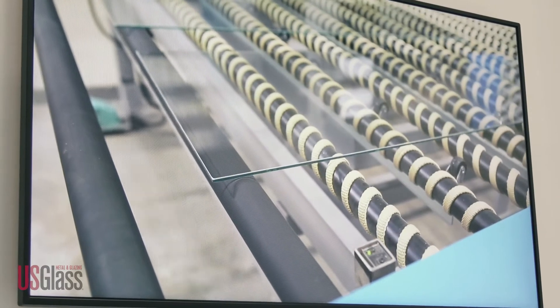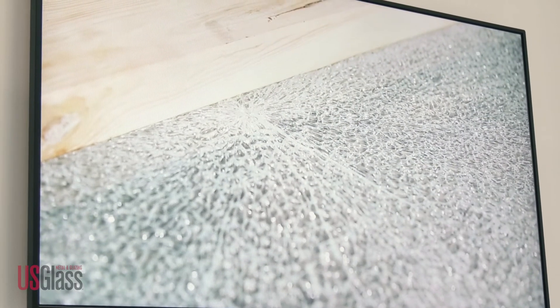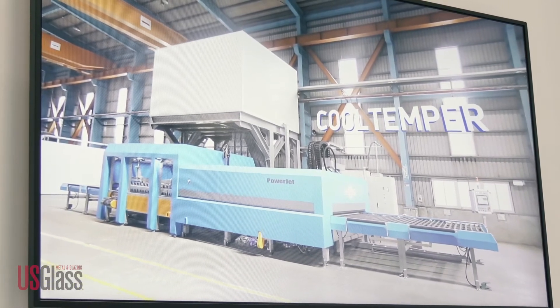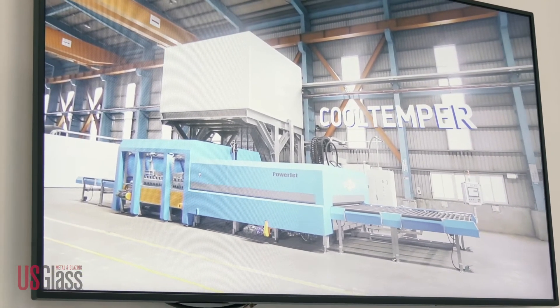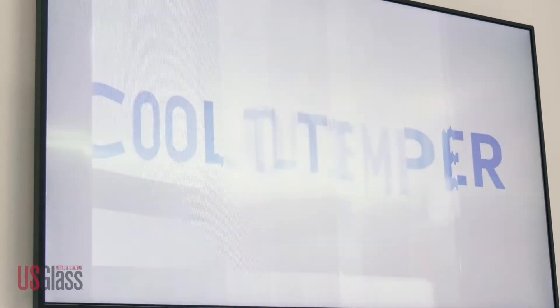We are taking the skill level away from the furnace and putting it into the management systems and the operational systems. When we finish this, it should be retrofittable to customers' existing equipment. Because it's not just a shortage of labor — it's a shortage of skilled labor, which is more important.